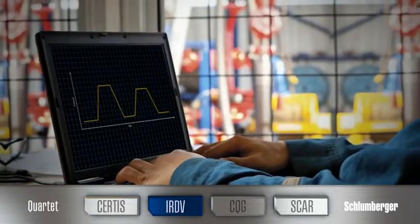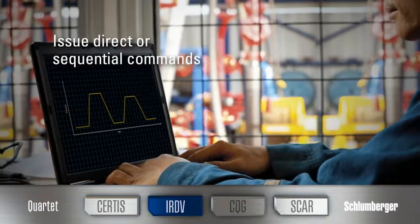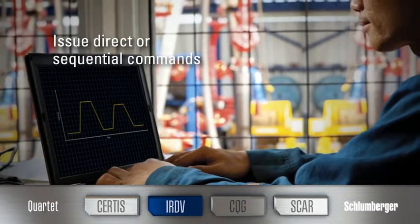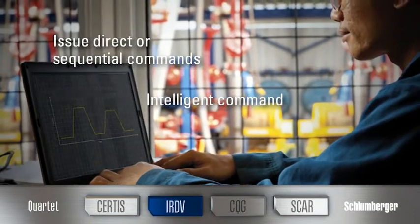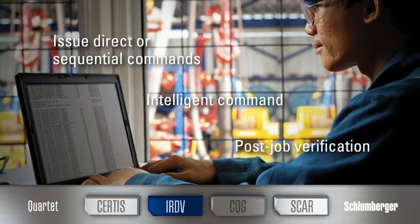The IRDV dramatically reduces operating time by issuing direct or sequential commands that eliminate the need to use complex indexing systems. The Intelligent Command System also keeps a complete record of tool operations, enabling you to perform post-job verification.